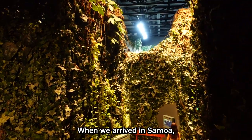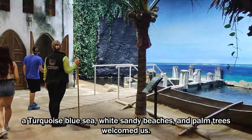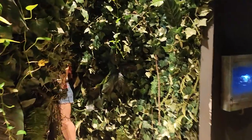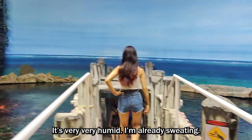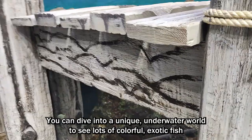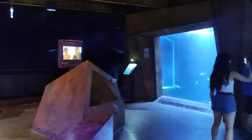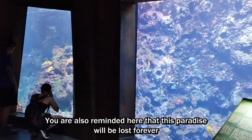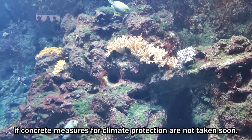When we arrived in Samoa, a turquoise blue sea, white sandy beaches, and palm trees welcomed us. It's very, very humid — I'm already sweating. You can dive into a unique underwater world to see lots of colorful exotic fish gliding through the coral reefs off the coast. You are also reminded here that this paradise will be lost forever if concrete measures for climate protection are not taken soon.